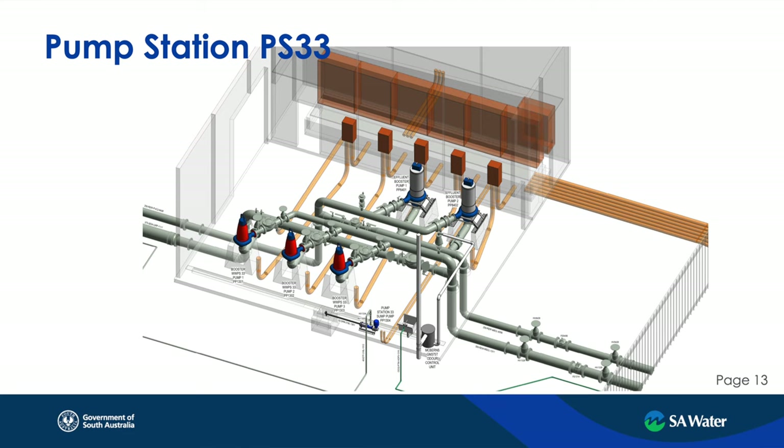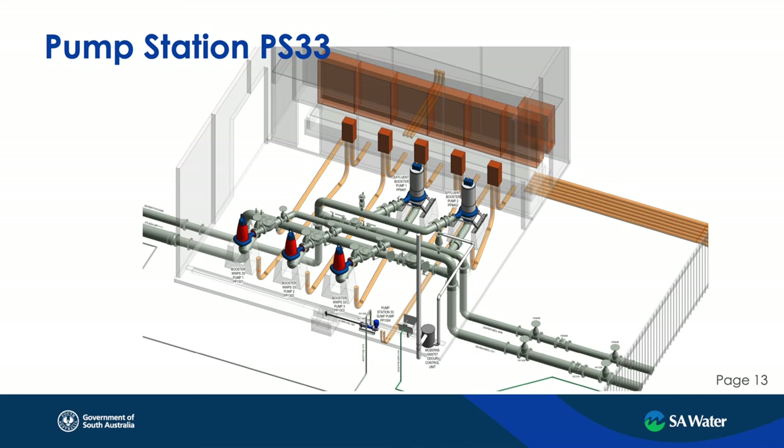Pump Station 33 is a boost pump station in two senses. Three pump sets are wastewater pumps operating on variable speed drives, and the other two pumps are effluent booster pumps. So the same pump station has flows running in two different directions. On the wastewater side, we can normally pump everything from Pump Station 34 all the way up to the treatment plant. From an energy minimisation perspective, these pumps only operate under peak dry weather or wet weather flows. There's no odour control at this pump station as it's a fully enclosed system.